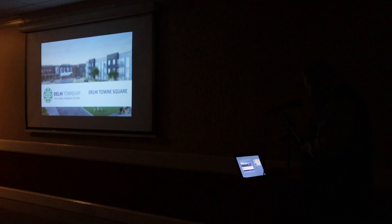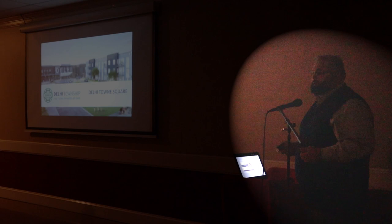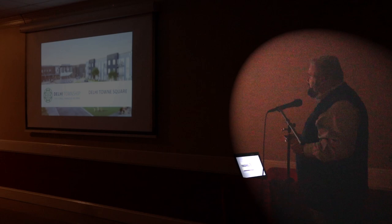Good evening, everybody. It's my pleasure to be in front of you tonight. That was an amazing walk through history. So hopefully I can show you the future.